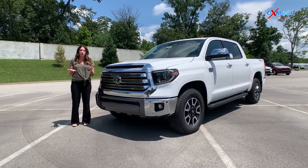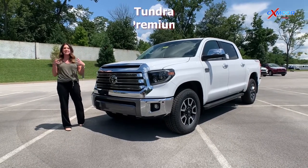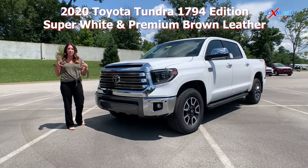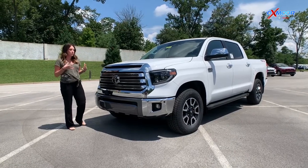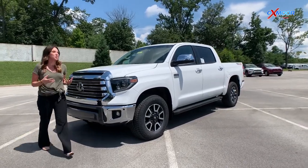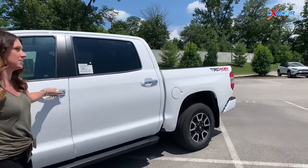Hey guys, over here at Toyota. I have the 2020 Toyota Tundra — this is the 1794 edition. Now this is the only one within 100 miles. It's absolutely beautiful, and what I want to do today is do a little drone footage, but before that I want to show you the interior, because the interior is really something special on the 1794.